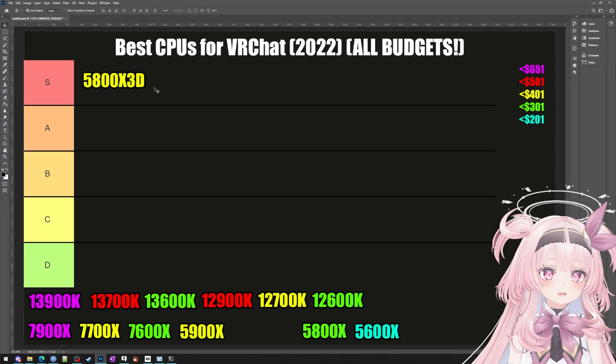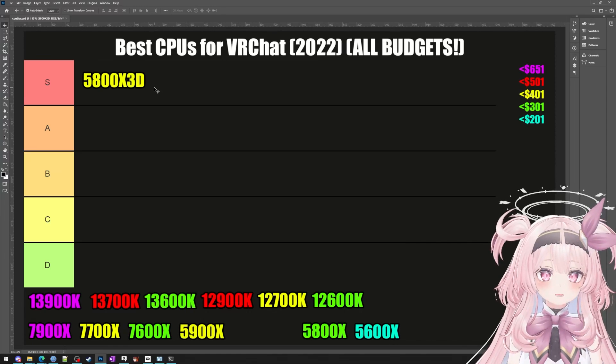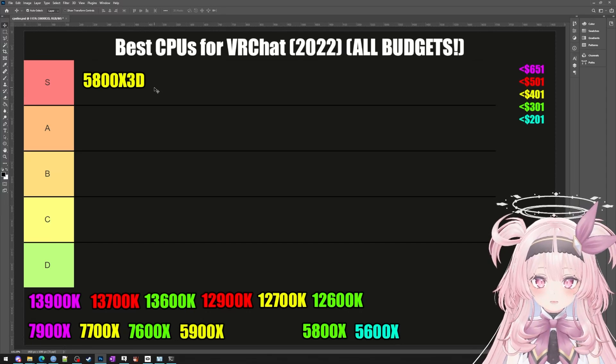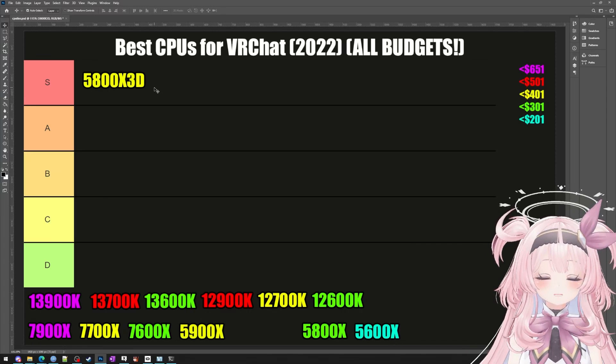DDR4 RAM is like a decade old, so companies are now really good at making it and it's lightning fast. If you're thinking about making a new PC on a budget and you love VRChat, look no further than the 5800X3D. And if you're currently on AMD 3000 or 4000 series, like what are you waiting for? It's literally life-changing.